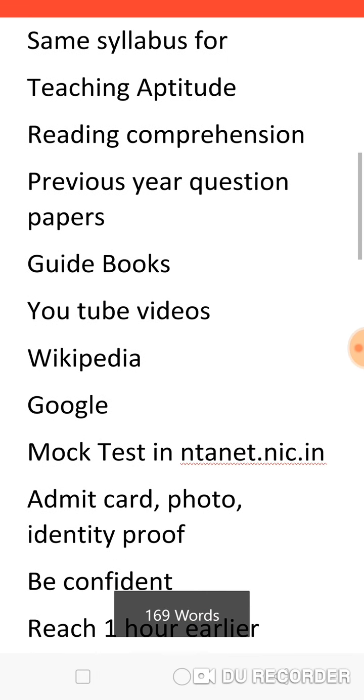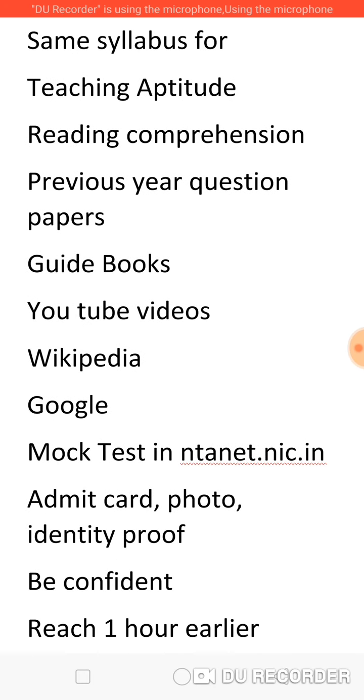Wikipedia and Google have lots of information about Paper 1 and Paper 2 on all subjects. It is always advisable to take a mock test on ntanet.nic.in because now it is online, and attempting a mock test on this website will definitely help us to know how to handle the exam and also whether we are able to finish it on time. On the previous day itself, keep your admit card ready. The admit card is preferable in color, but even black and white will be accepted; always take a color printout and it must be on A4 sheet.